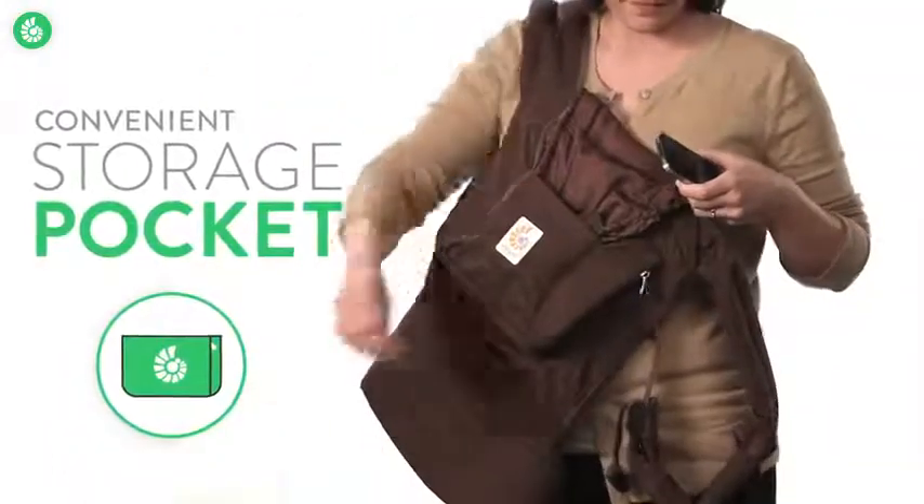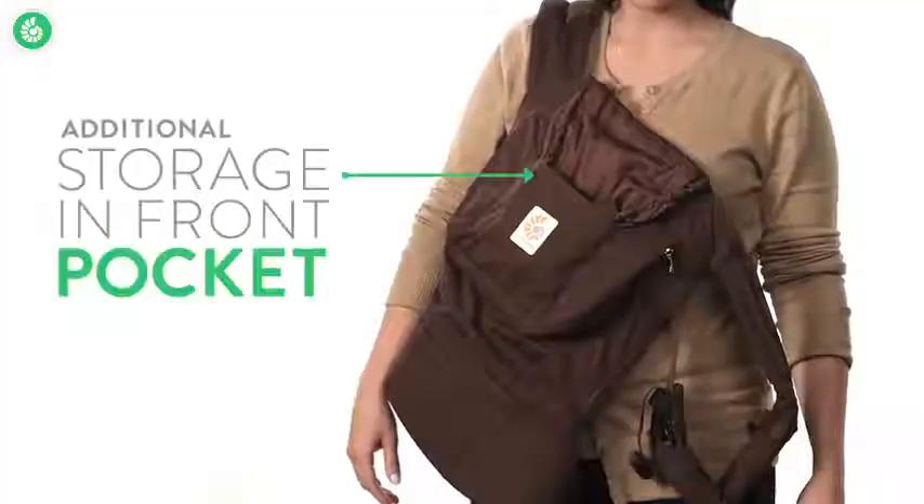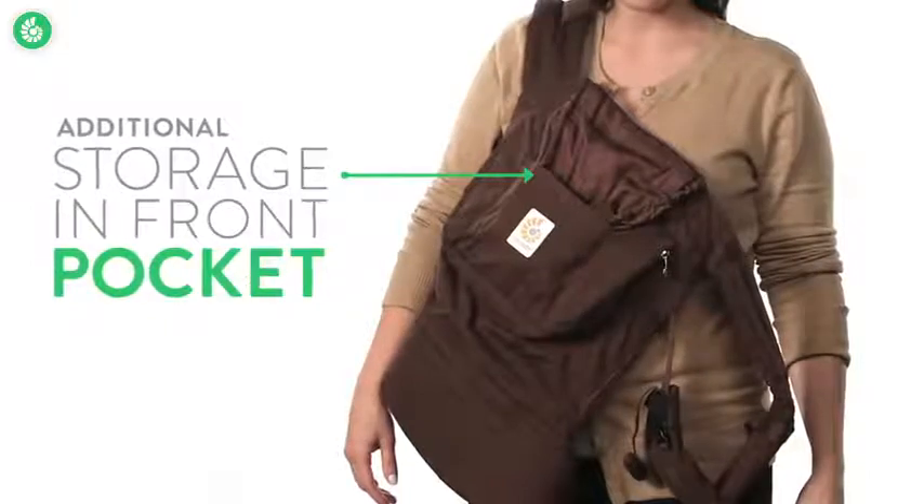Looking for storage? There's a handy zippered pocket right in front. You just slip in a phone, keys, whatever, then zip it shut, and there you go. Need more space? You can use the hood stuff pocket.